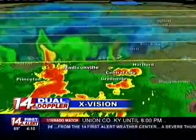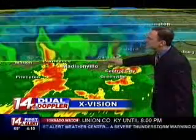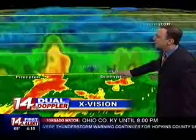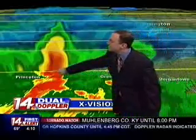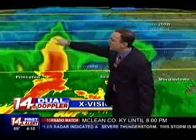As the X-Vision moves in here, remember, this is a three-dimensional view of the storms that we can do in real time right here on the air. I'm actually moving this scan, and it's interesting to note the storm here over Hopkins County has now topped out at about 35,000 feet. That would be the one I would suspect would be producing large hail.